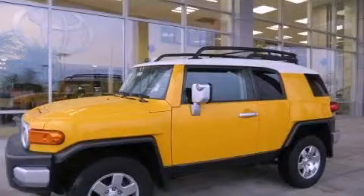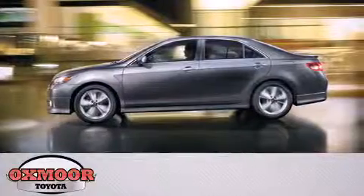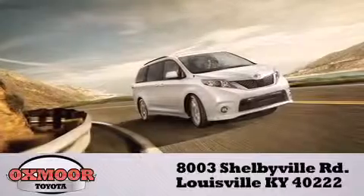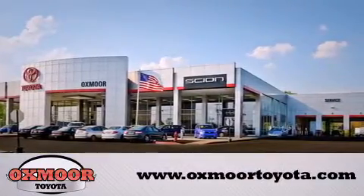Call now to find out how you can own this breathtaking vehicle. Oxmoor Toyota is conveniently located at 8003 Shelbyville Road. Visit our website and view our entire inventory online at www.oxmoretoyota.com.